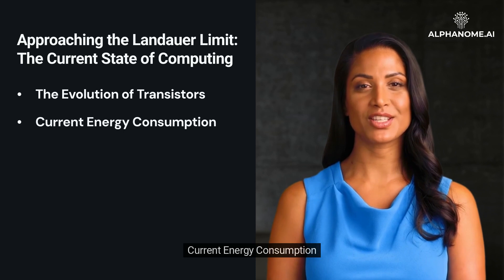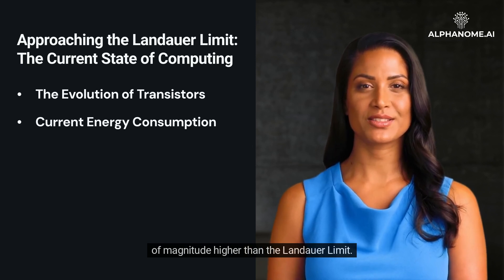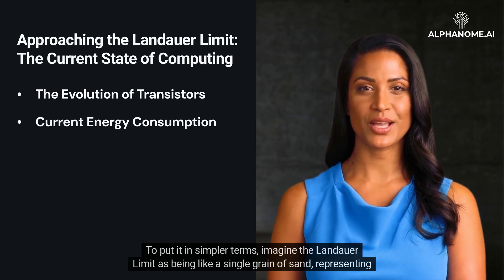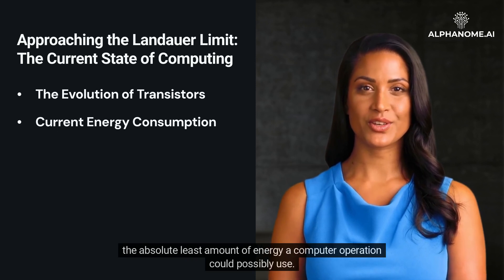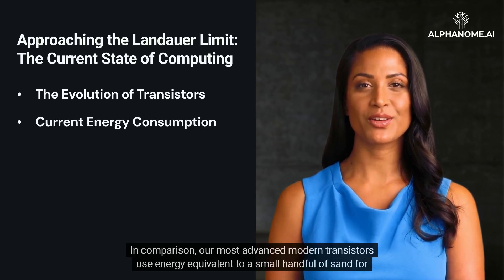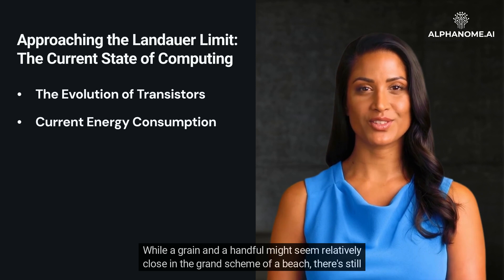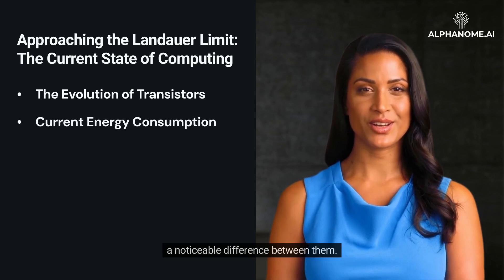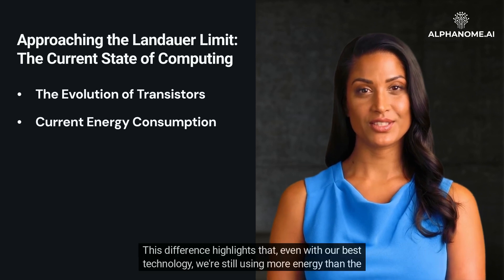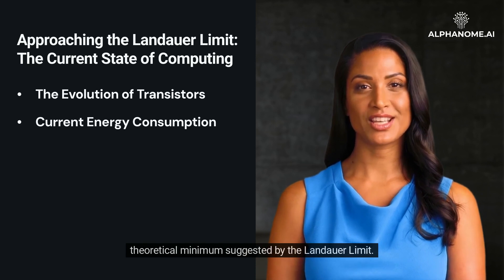Modern transistors, especially those in high-performance computing environments, consume energy several orders of magnitude higher than the Landauer Limit. To put it in simpler terms, imagine the Landauer Limit as a single grain of sand representing the absolute least amount of energy a computer operation could possibly use. In comparison, our most advanced modern transistors use energy equivalent to a small handful of sand for each operation. This difference highlights that, even with our best technology, we're still using more energy than the theoretical minimum.